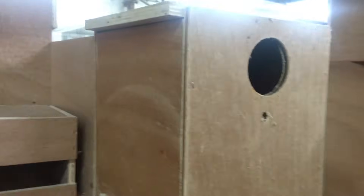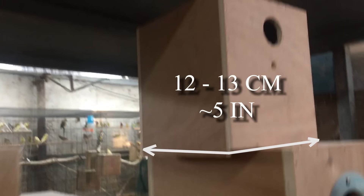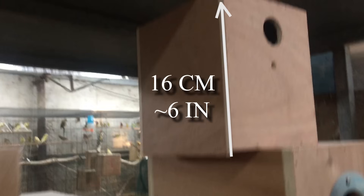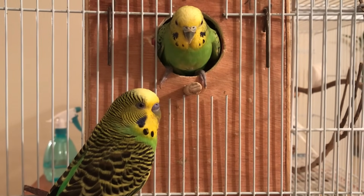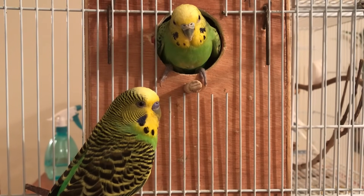Budgies prefer to eliminate competition in the place where they will raise their young. For the box dimensions, the width and depth should preferably be around 12–13 cm (about 5 inches), the height 16 cm (about 6 inches), and the hole diameter approximately 4 cm (about 1.5 inches). While you can go bigger, try to keep it to the minimum so it perfectly fits budgies.